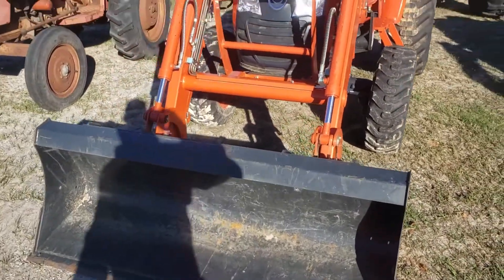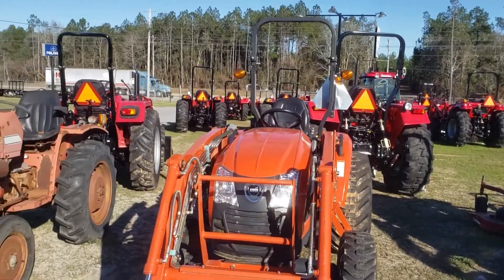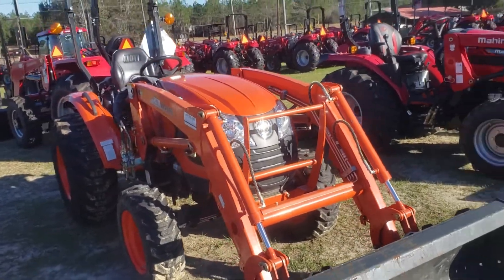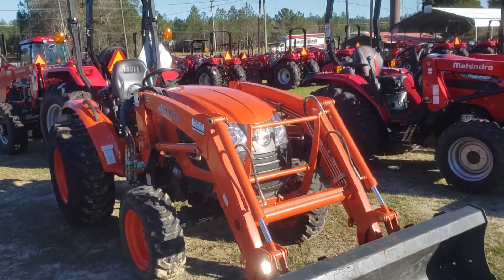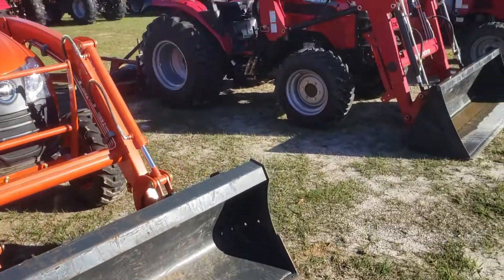So folks, we got all these right now and we got more coming. If you want to check out the pre-owned tractor inventory, you can go to our website at ranchlandtractor.com. Check us out on Facebook and you can see us on Instagram.